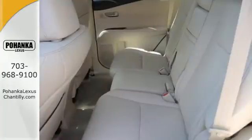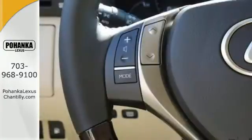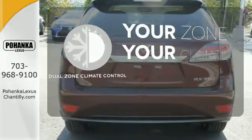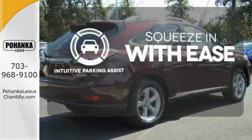You'll enjoy added touches like luxurious leather upholstery, premium surround sound, and smart access with push-button start. It's too hot, it's too cold — not anymore with the dual-zone climate control. Intuitive Parking Assist lets you squeeze into those tight spots with ease.